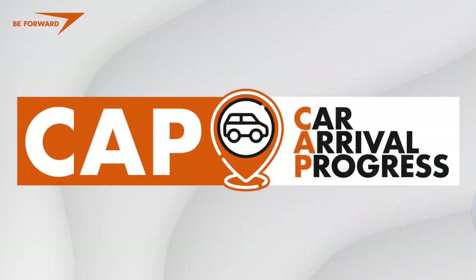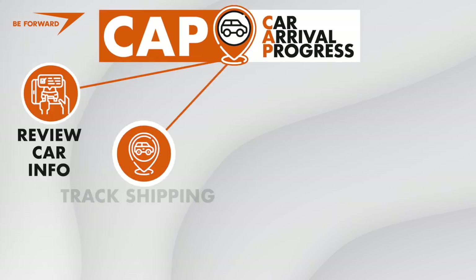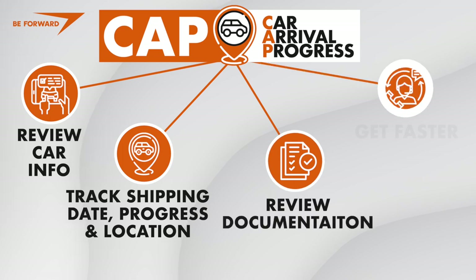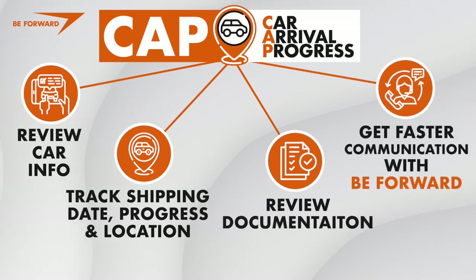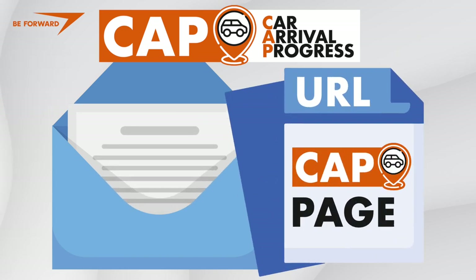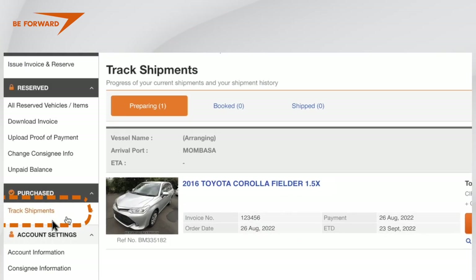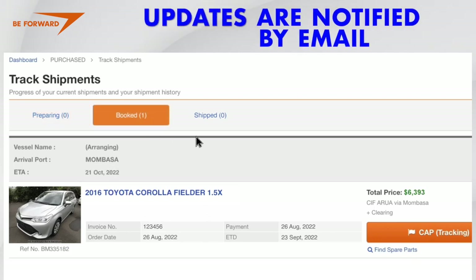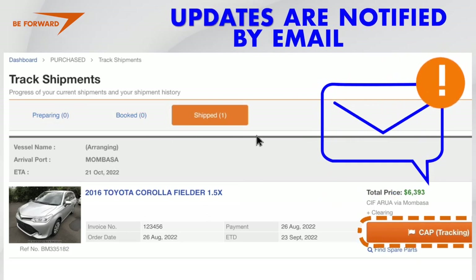It is called CAP, or Car Arrival Progress. With the CAP system, you can review car information, track shipping date progress and location, review documentation, and get faster communication with bforward. The URL for the CAP page will be sent to you by email after each purchase. Every car has an individual CAP page, and once the shipping delivery progress is updated, you will be notified by email.